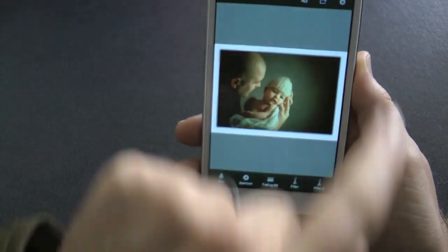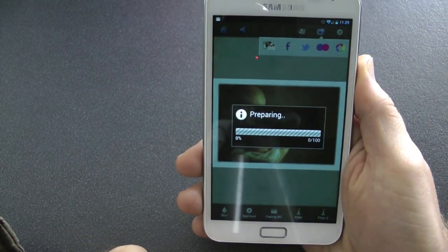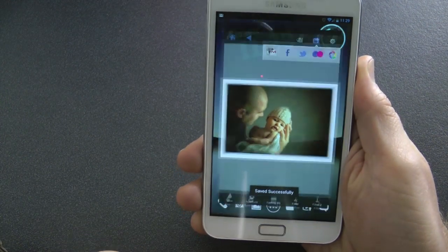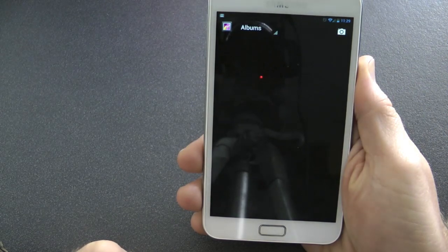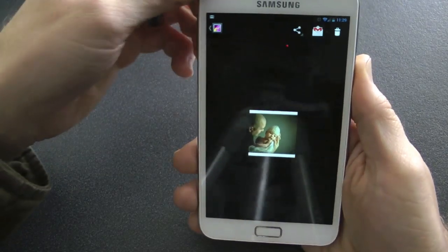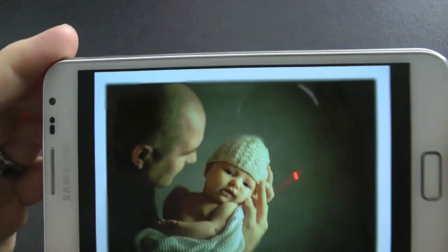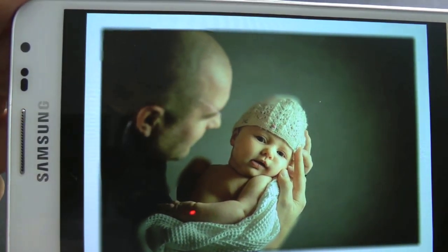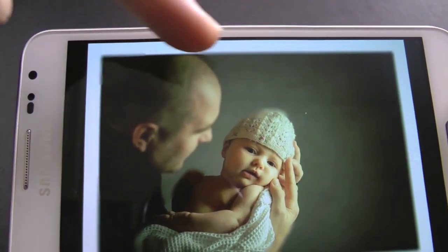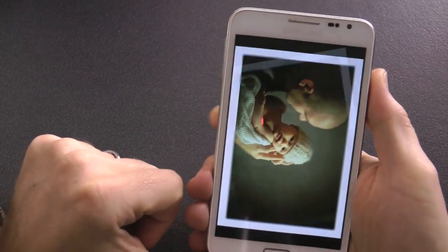I'll click Go and then save it — it saves to a folder called AfterFocus Pro in my gallery. Now I'll show you the bigger size of the image. If I zoom in a little bit you can see that baby Alice is in focus, my head is a little bit out of focus, and you can see where I missed the hat at the top — that's a little bit blurry. So that's AfterFocus Pro.